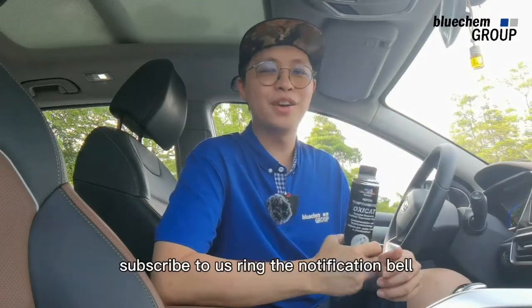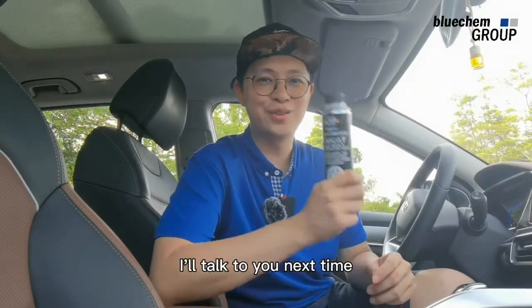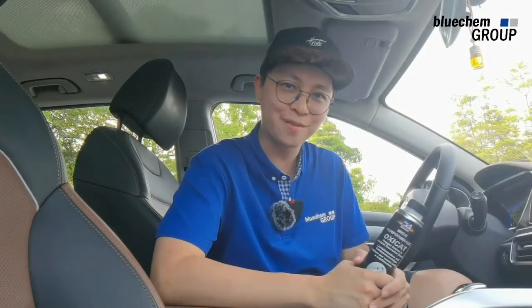Thank you for your time. Subscribe to us and ring the notification bell. I'll talk to you next time.